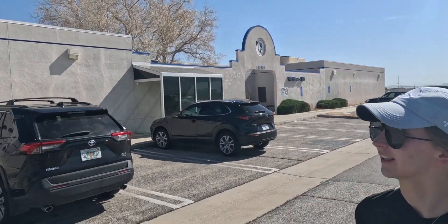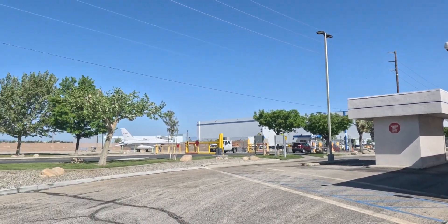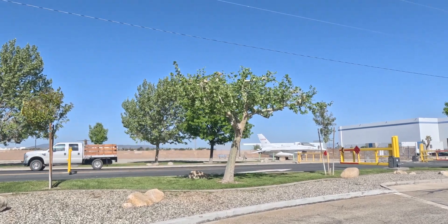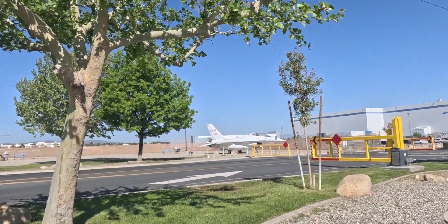This is the Lockheed Martin Skunk Works Visitor Building. Apparently they have a gift shop — we're going to go in there later. We're allowed to cross this road and go look at these two planes. There is an F-16 over here and a 104 Starfighter. And this F-16 says NASA all over it, which tells me it was a flight test machine.